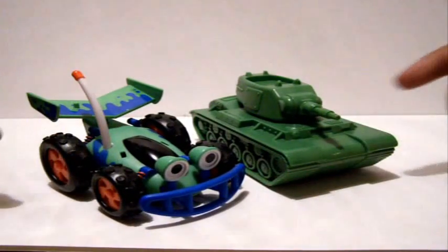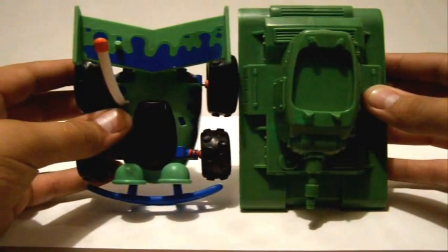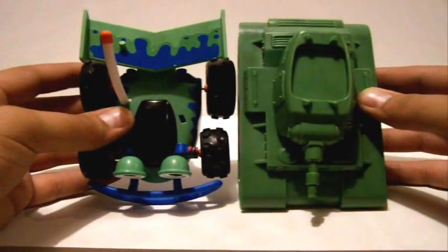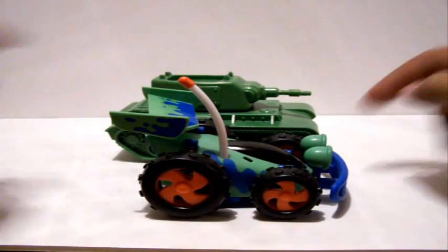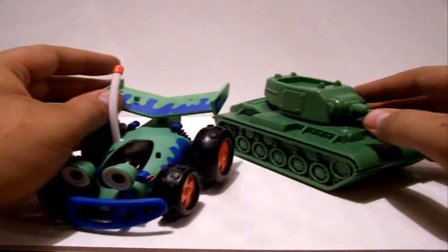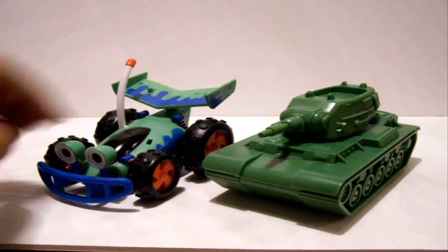So here we have the Army Man Tank and RC — very, very good size comparison. It's kind of like a comparison, like Transformers but Toy Story, so it's kind of strange. As you can see, they are in pretty good proportion. RC is a little shorter in both body length and width. The tank is definitely a lot bigger, but it does match up in height because of RC's fin. Very cool size add-on from a Toy Story toys perspective.